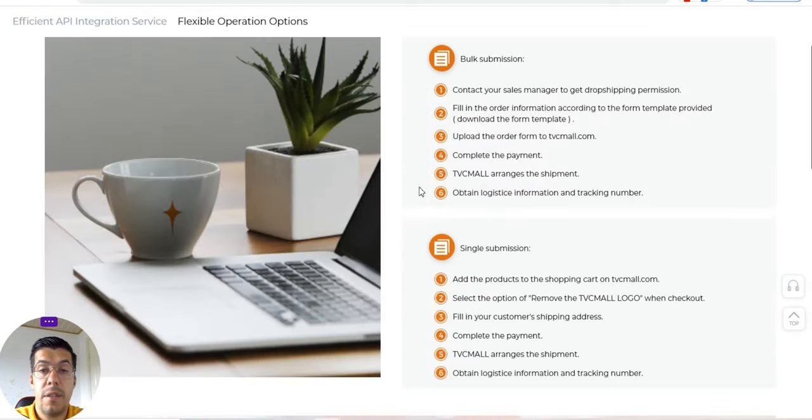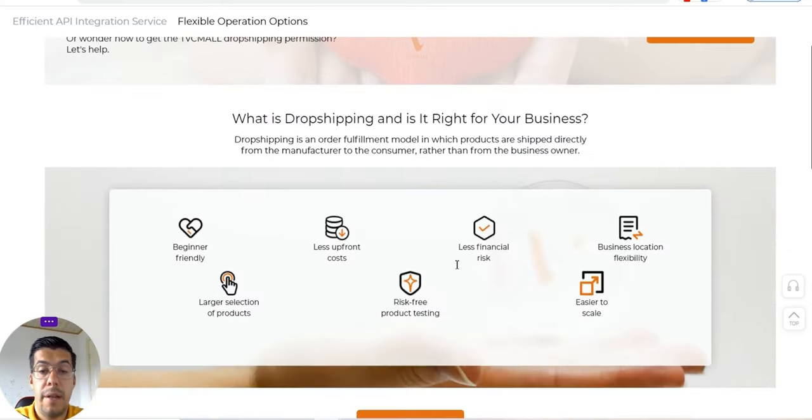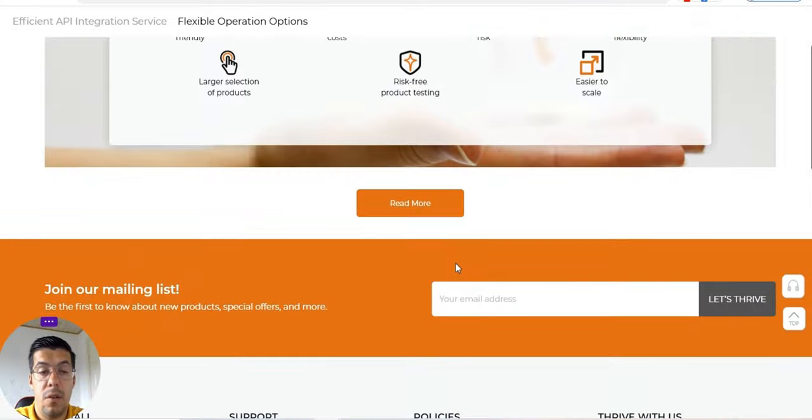It's very straightforward — you can just go further on the website and take a look at everything they offer.